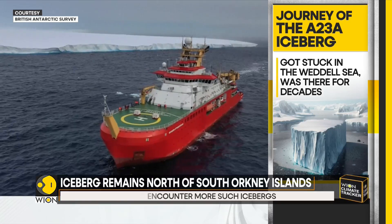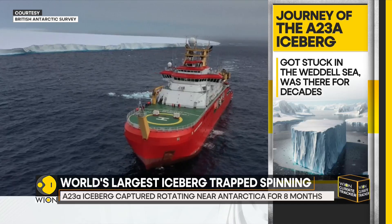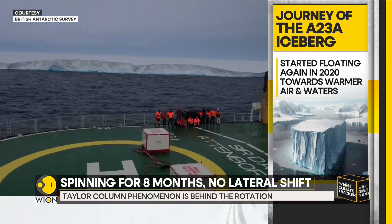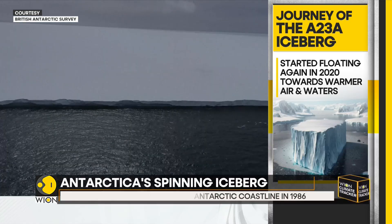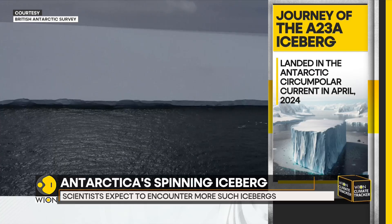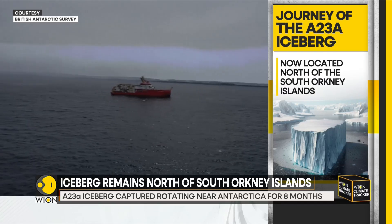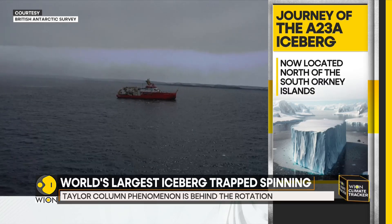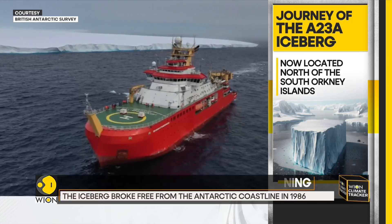In April 2024, the iceberg entered what is known as the Antarctic Circumpolar Current — a juggernaut which moves 100 times faster than water around the world normally. It was expected to move the berg into the South Atlantic Sea, but the iceberg did not move at all. It still remains north of the South Orkney Islands.